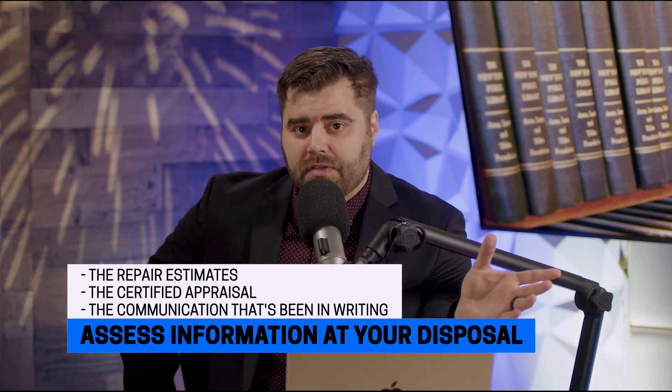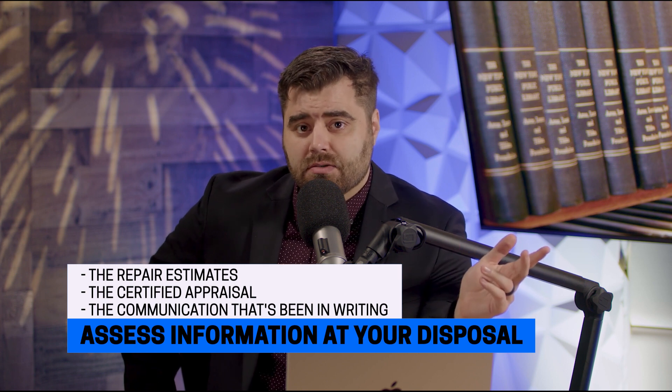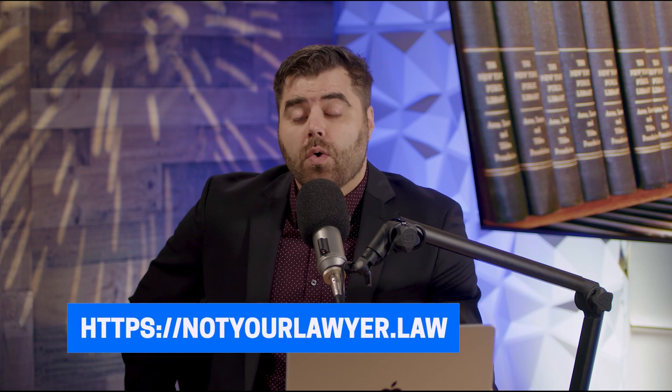You want to have all the things we've talked about already: the repair estimates, the certified appraisal, and communication that's been in writing. If you're going to go into court, you definitely want to talk to an attorney. If you need help with a diminished value claim, go to notyourlawyer.law or call the number below and we'll help you with a free consult. Stay safe out there, and until next time, remember — I'm not your lawyer.